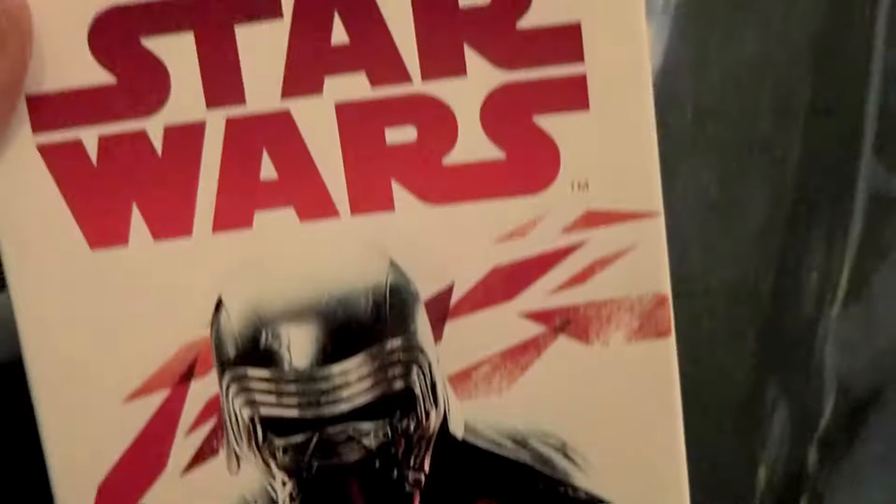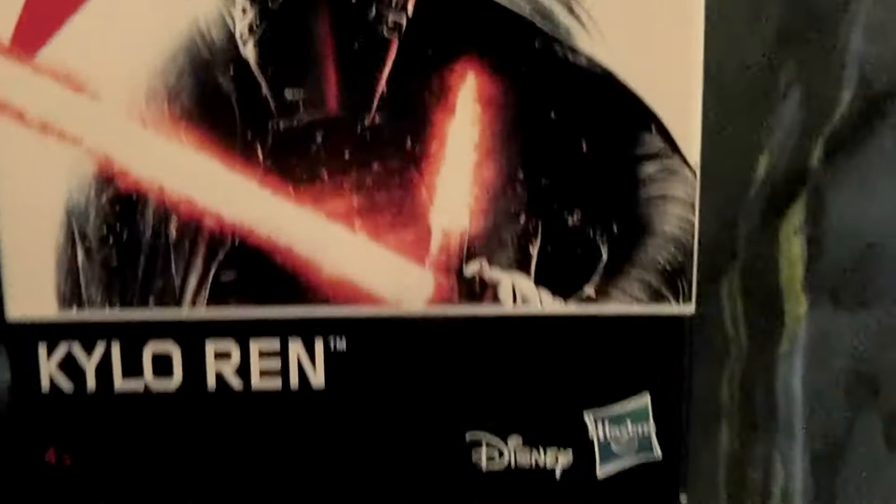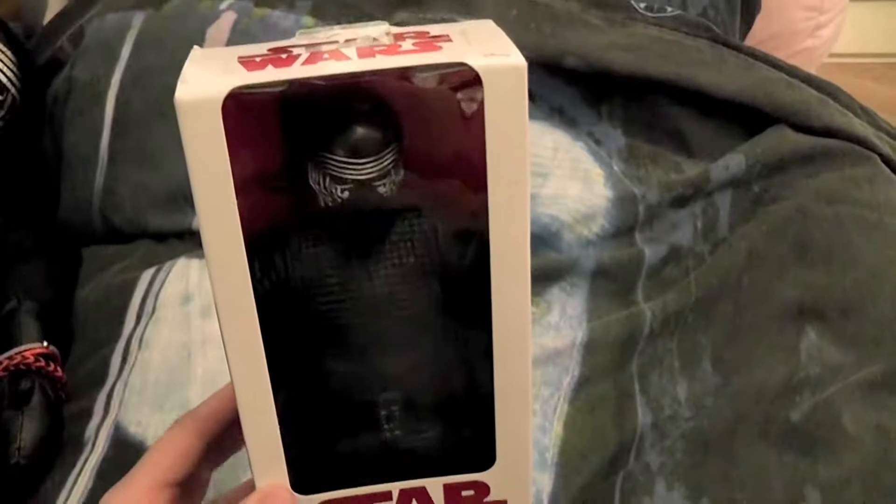He is a little figure that comes with a lightsaber. He has no hood. He has his outfit from The Last Jedi. And here is his picture. It's an awesome figure.